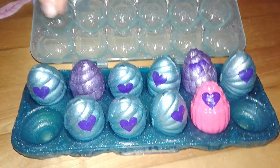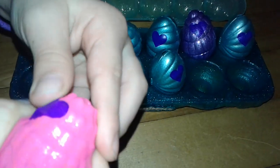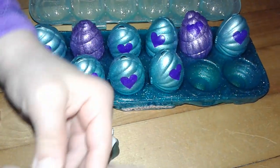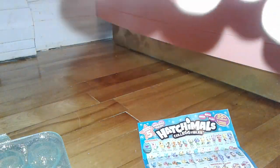Alright, so let's open the eggs. Let's open the special one. Let's see who's inside. These ones are a bit harder because they have a little bumpy pattern. It's even hard for me to open.